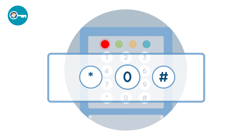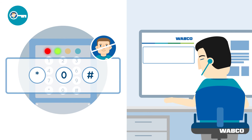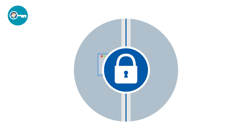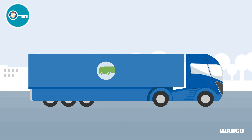He can key in the code himself, or an employee at the forwarder or fleet's headquarters can transfer the arming code via an already installed telematic system — helping to ensure that Mr. Wright and Mr. Trucker can be confident that their cargo is in safe hands.